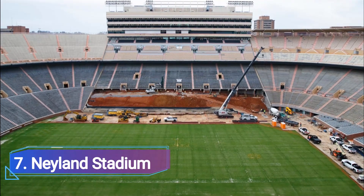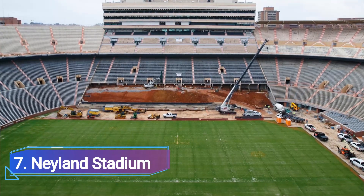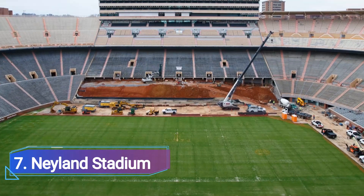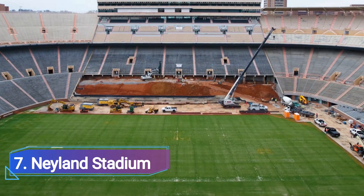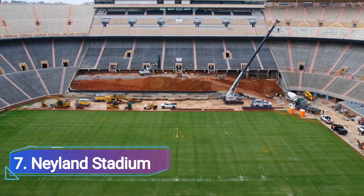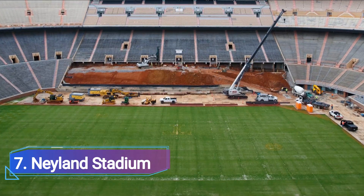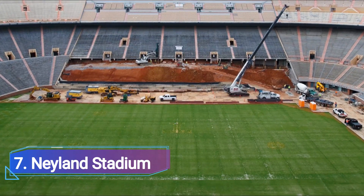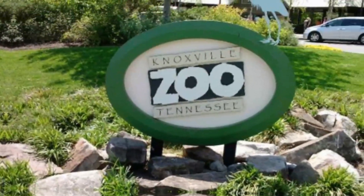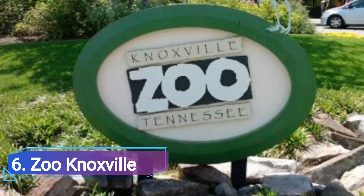7. Neyland Stadium. The University of Tennessee is located in Knoxville, and on any given Saturday in this town, Neyland Stadium will be packed with supporters of the Tennessee Volunteers. With a capacity of 102,000, the stadium is one of the biggest in the country. Neyland Stadium, a college football monument, was given its name in honor of legendary coach Robert Neyland, whose statue is currently located at the west entrance.